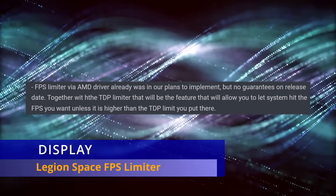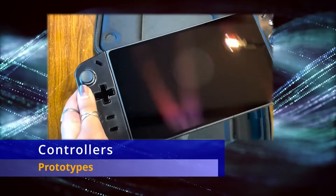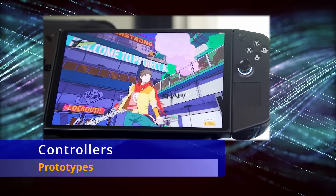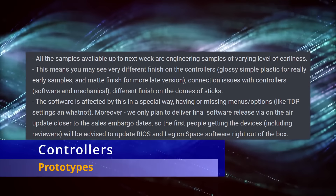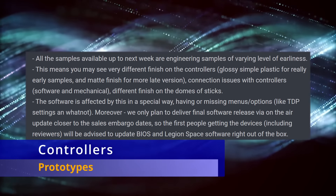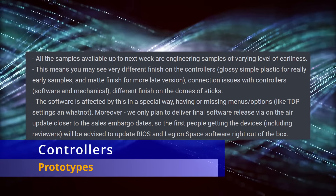There were several answers about the controllers. A lot of the demos had a glossy finish on the Legion Go, which looked pretty bad, but other reviews showed a matte finish. The glossy finish is from an earlier engineering sample — these are different prototypes at varying stages. The matte version is actually a later version, so don't worry: the glossy version is not going to be in the final production.